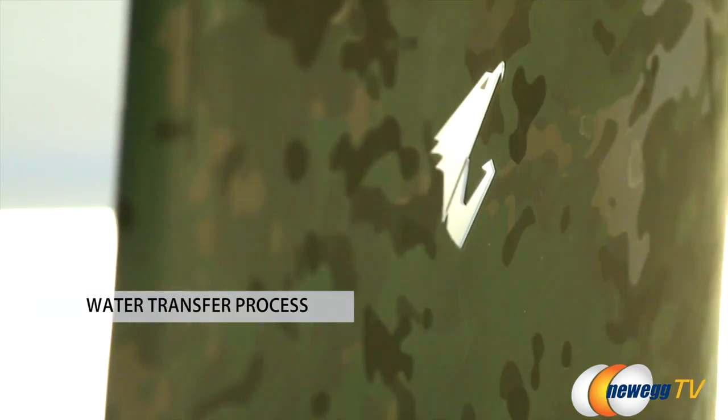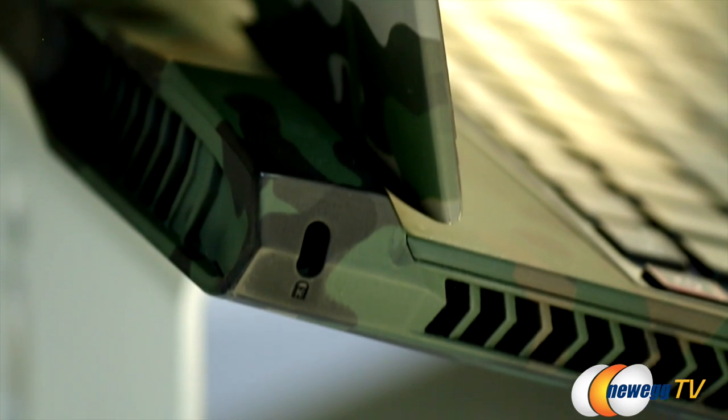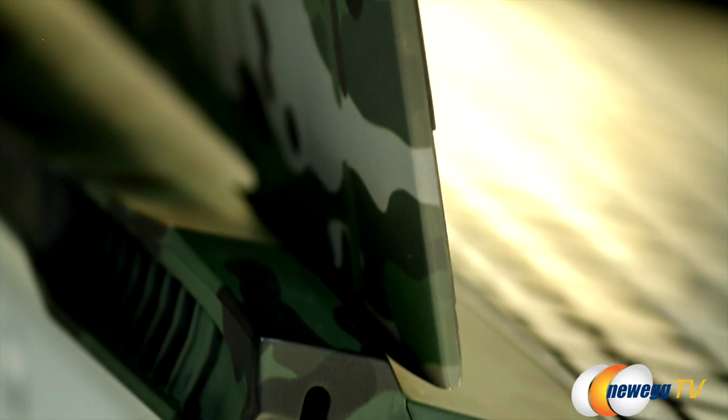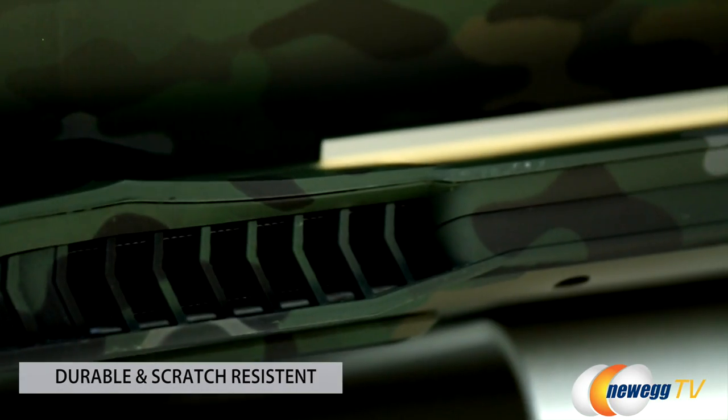And we're not talking a film wrap here. The pattern is put in place using the water transfer process, which means it not only holds onto its metallic look and feel, but covers every edge, corner, and surface, including the speaker and ventilation mesh. Then it's topped off with a special coating that resists scratching, flaking, and even your greasy fingerprints, so it always looks brand new.